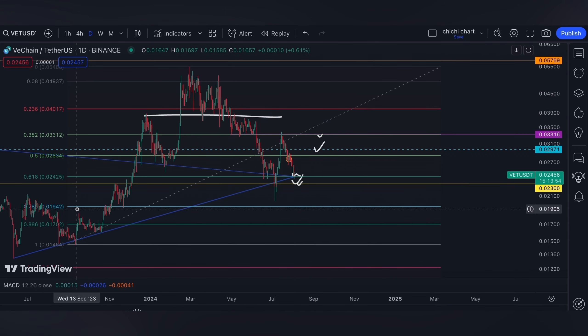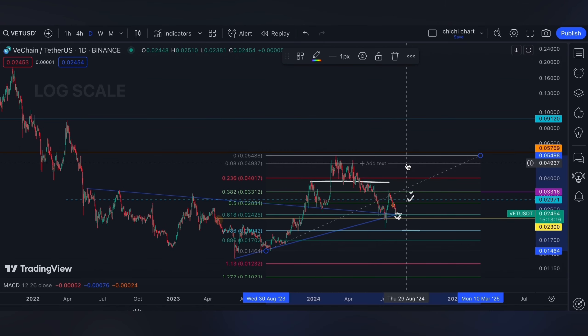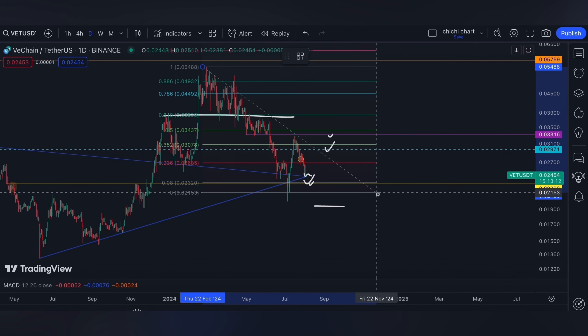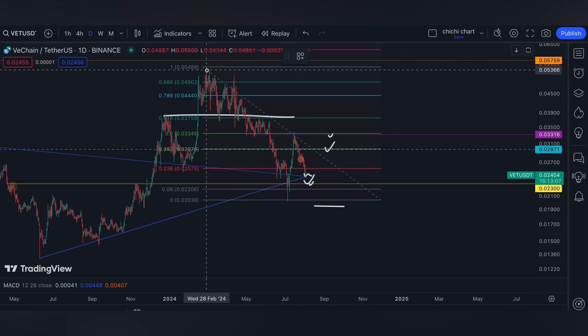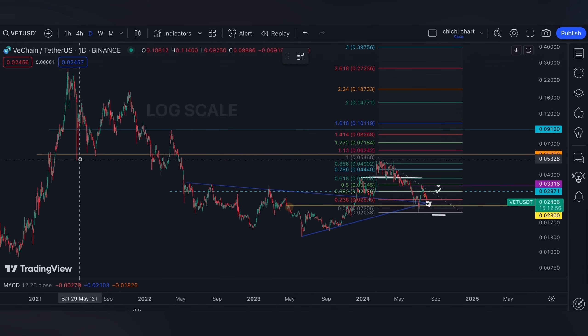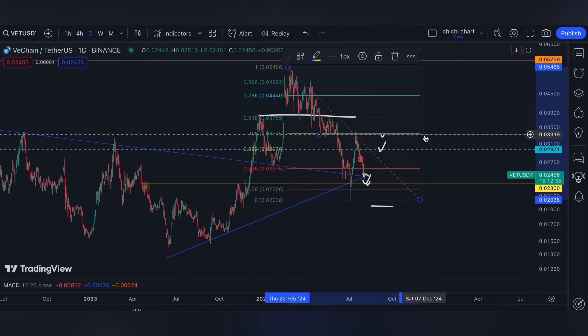At the 0.786 level right here. For our resistance targets after 3.3 cents, we have a 0.618 at 3.7 cents before it can even go ahead and test the previous high from the month of February, and also the 5.7 cents level that had support consolidation and resistance on the left side. You may also comment what your levels are for VETT.